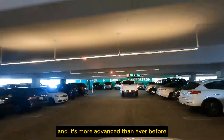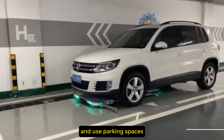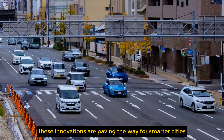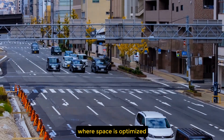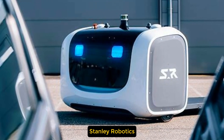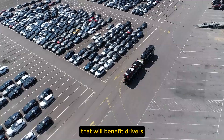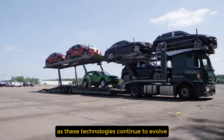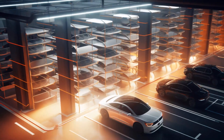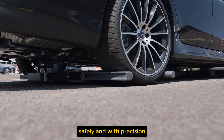The future of parking is here, and it's more advanced than ever before. Intelligent parking robots are revolutionizing how we think about and use parking spaces, offering solutions that are not only more efficient, but also safer and more convenient. These innovations are paving the way for smarter cities where space is optimized and the stress of parking is a thing of the past. Whether it's Stanley Robotics' Stan Robot or Hikvision's parking platform, the world of parking is undergoing a transformation that will benefit drivers and city planners alike. As these technologies continue to evolve, we can expect even more groundbreaking developments — so the next time you park your car, a robot might be doing the hard work for you, efficiently, safely, and with precision.